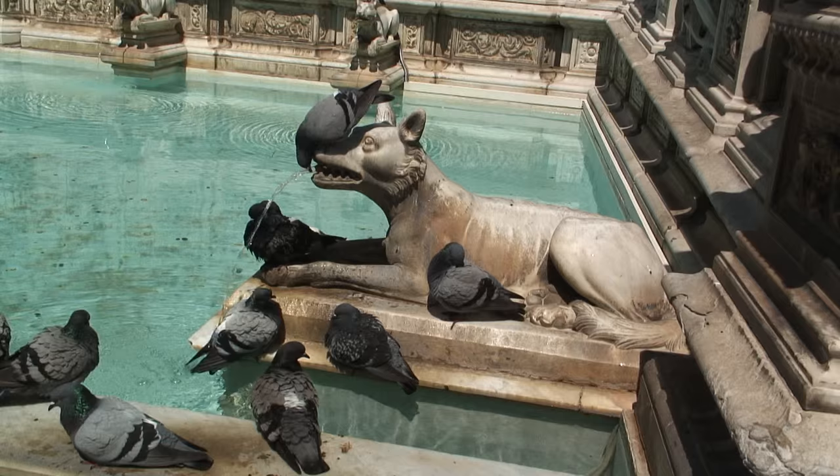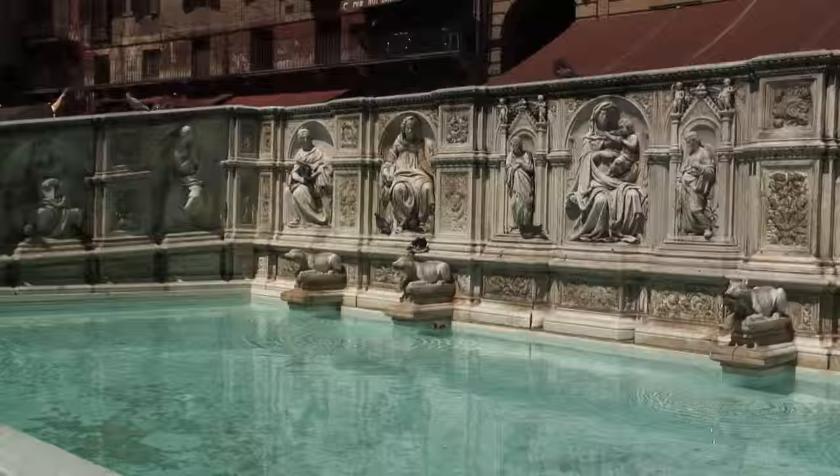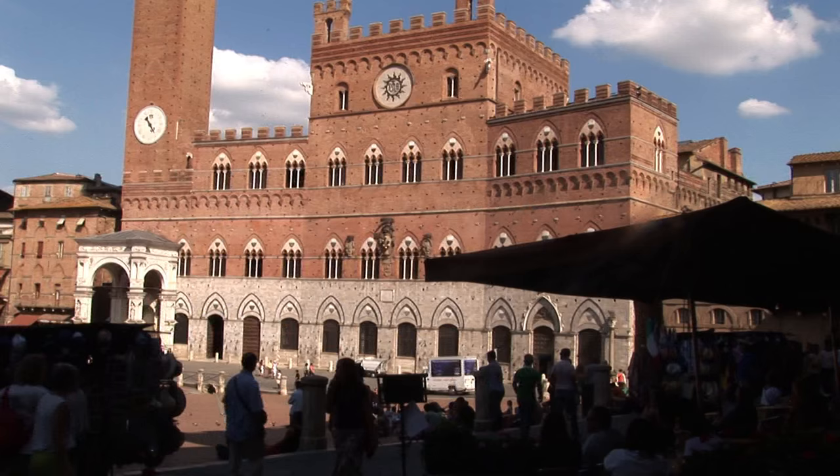The Fontegaia, which means fountain of happiness, was built in 1419 as an endpoint of the system of conduits bringing water into the city center.